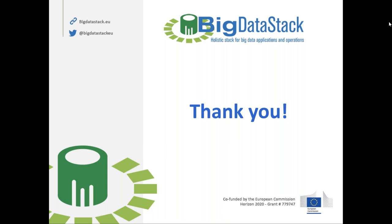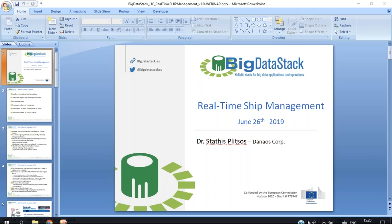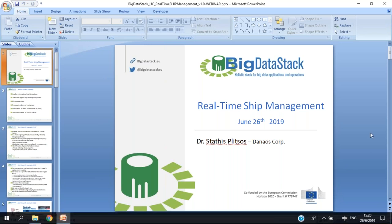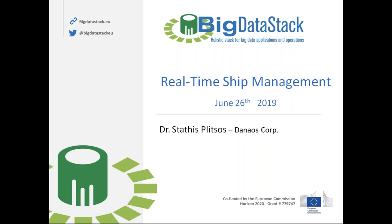Thank you Demos. I'll just give you a brief description of what we wish to do through Big Data Stack. Our case is the real-time ship management.